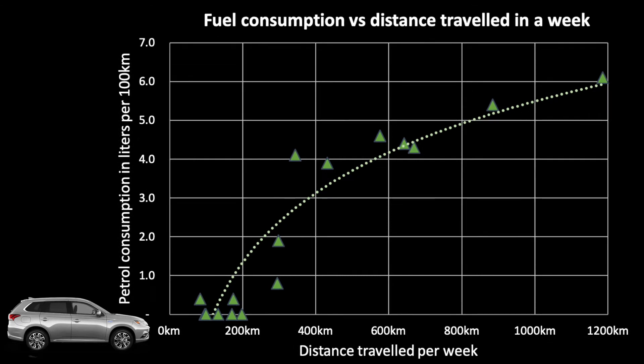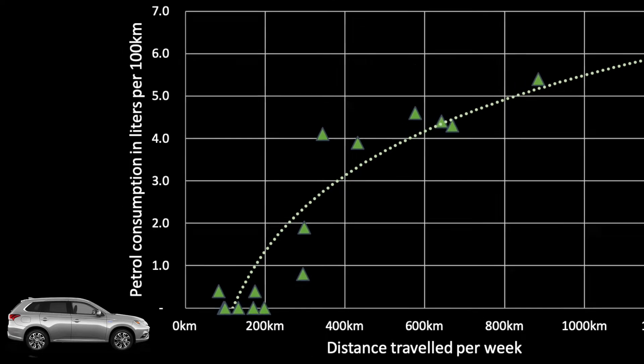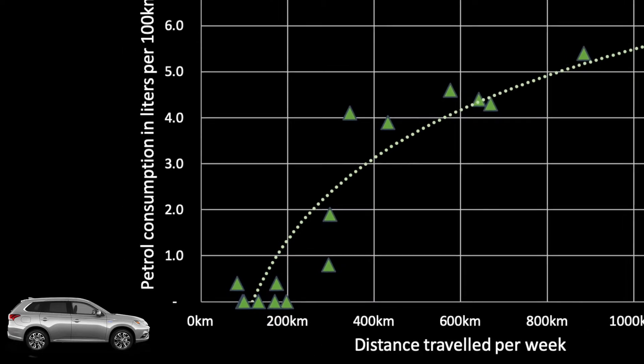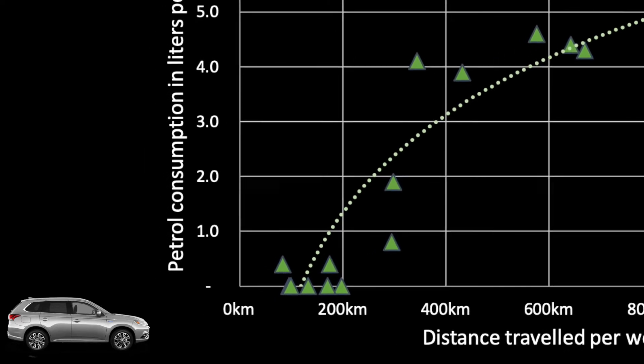Now let's make no mistake, this is on the assumption that you are charging whenever possible, both at home and at public charging points. I find that for any week with less than 200 kilometers we can run on pure EV mode, so consumption is essentially zero liters per 100 kilometers.